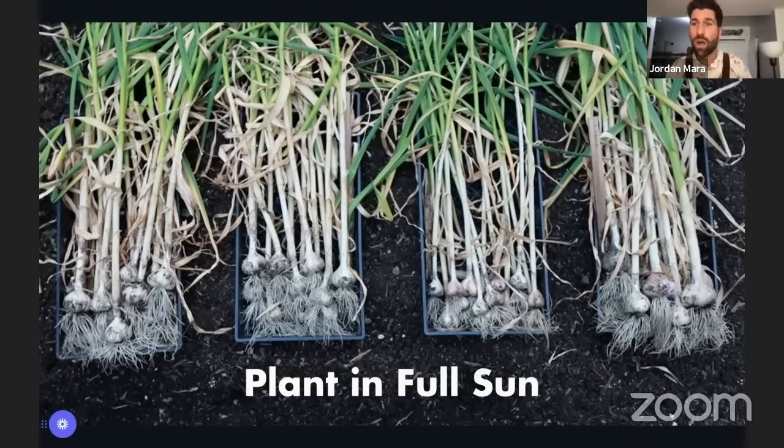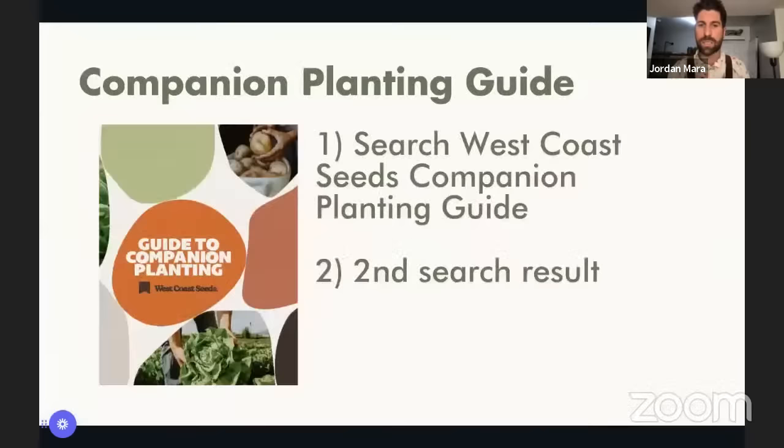If you're newer to growing garlic, all you need to take from this is: plant your garlic in an area that gets a lot of sun. If you're more experienced and wondering what to plant alongside it, the West Coast Seeds companion planting guide is absolutely incredible. Search 'West Coast Seeds companion planting guide' and it will be the second search result. It walks you through exactly which plants grow as companions for garlic and which ones compete.